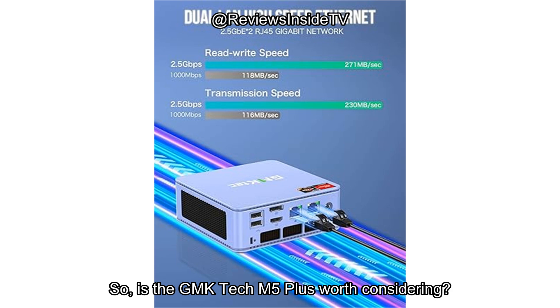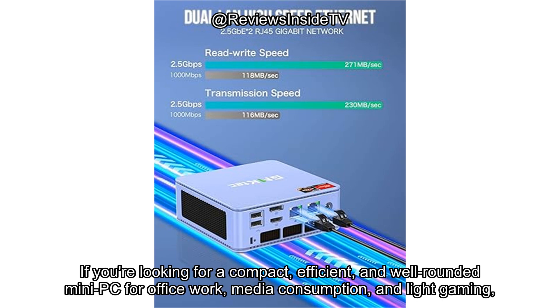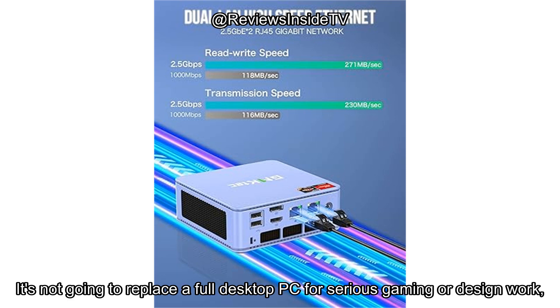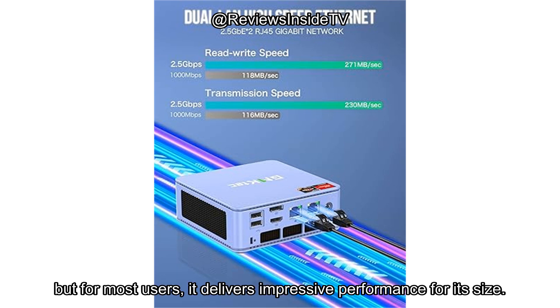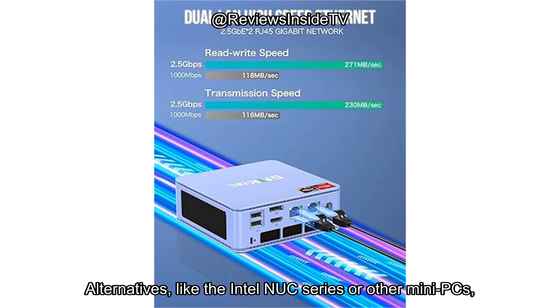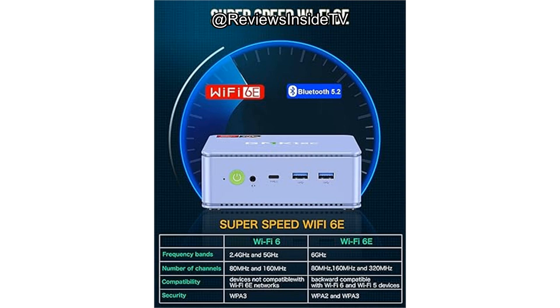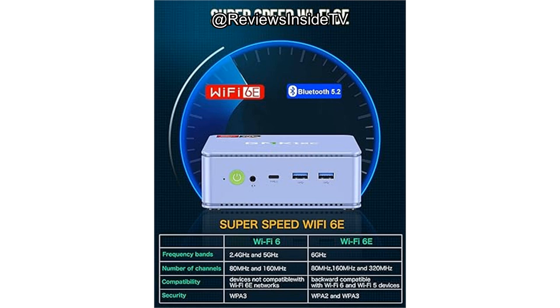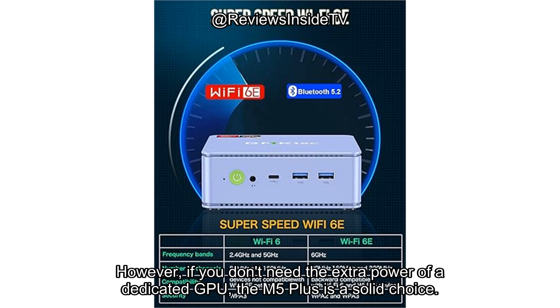So, is the GMK-TEC M5 Plus worth considering? If you're looking for a compact, efficient, and well-rounded mini PC for office work, media consumption, and light gaming, this machine ticks a lot of boxes. It's not going to replace a full desktop PC for serious gaming or design work, but for most users it delivers impressive performance for its size. Alternatives like the Intel NUC series or other mini PCs might offer similar performance with different features depending on your specific needs. However, if you don't need the extra power of a dedicated GPU, the M5 Plus is a solid choice.